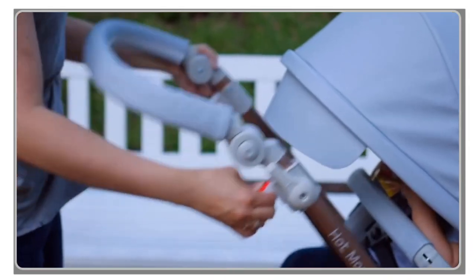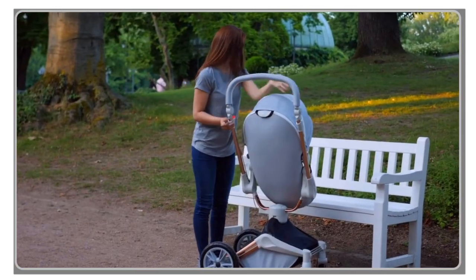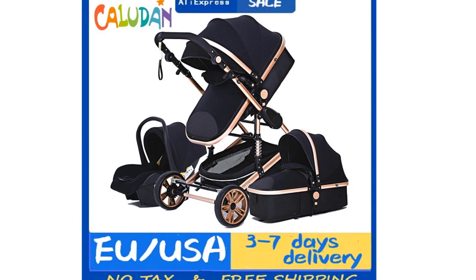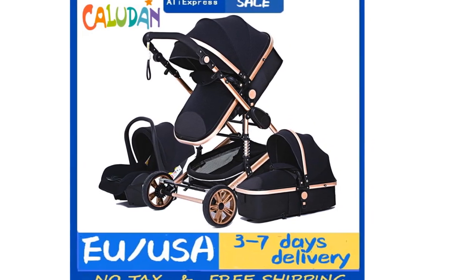Whether you're strolling through the park, running errands, or traveling, these baby strollers will provide the comfort and functionality you need. So if you're in the market for a top-notch baby stroller to enhance your parenting journey in 2023, stay tuned as we present our top 5 picks for the best baby strollers available on the market today.